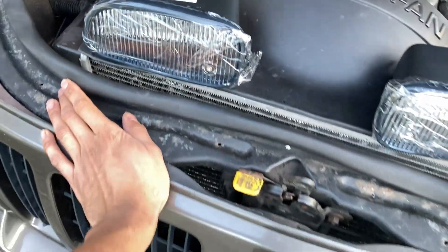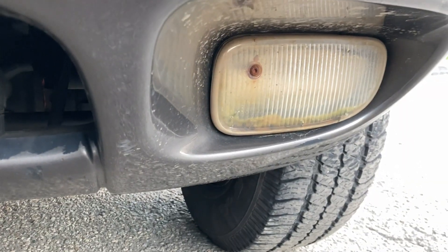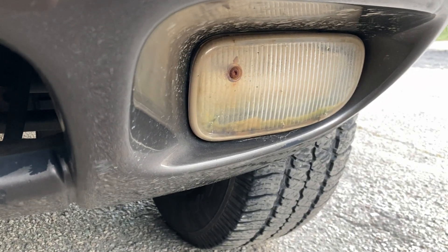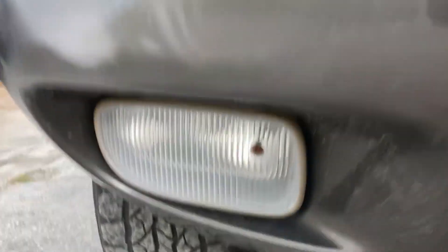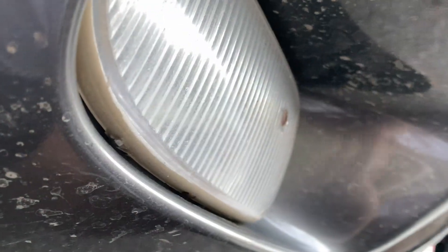The first cosmetic repair I'm going to do is swap out the fog lights. One has mud inside the lens — it's no good. The other is still decent but I want clear ones, so I'm replacing both. To remove a fog light it's only two 10mm nuts from the back and the housing pulls forward.